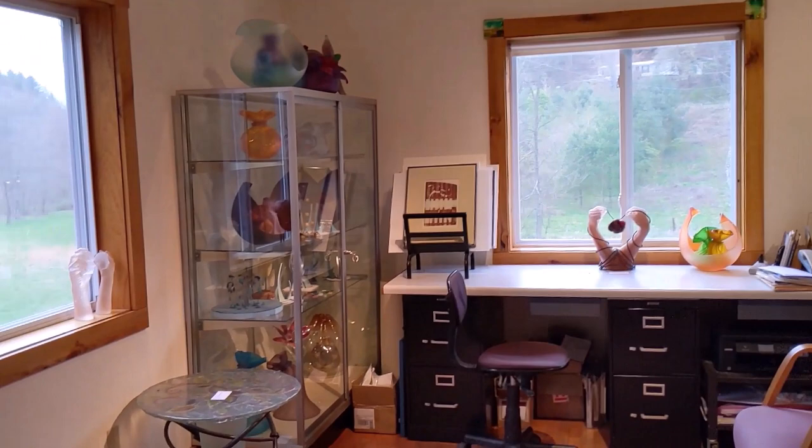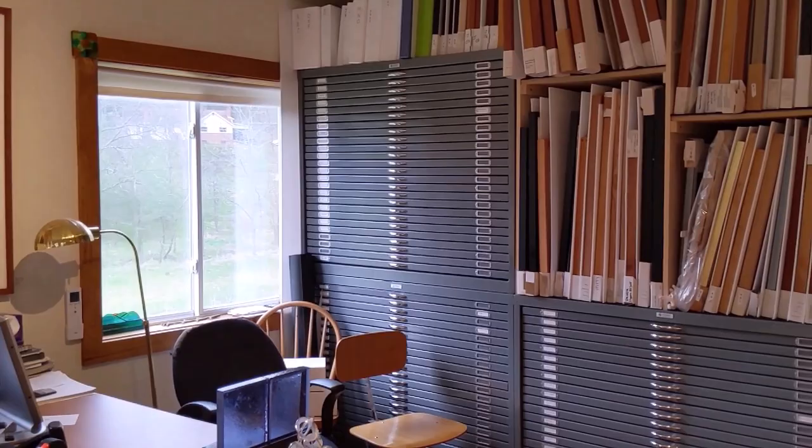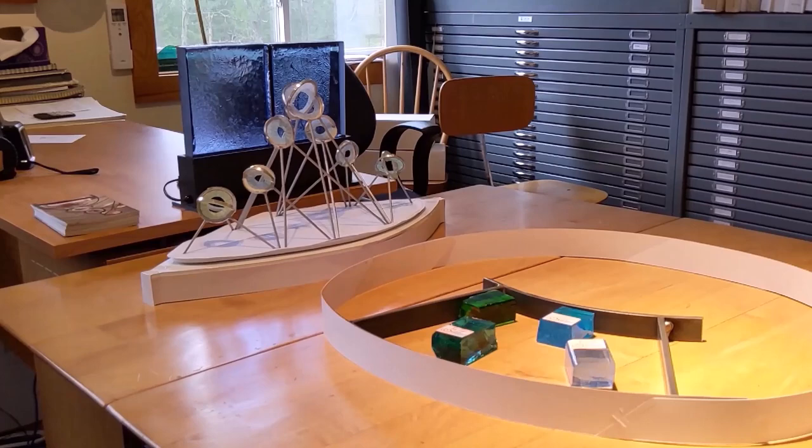Here we have a case full of models and some of our older work. This is also our office area. Then our print storage, which we have quite a bit of. We have a lot of prints from Harvey Studio. And then here on the table we have just a few pieces from some public art proposals that we're working on — some samples and a model.